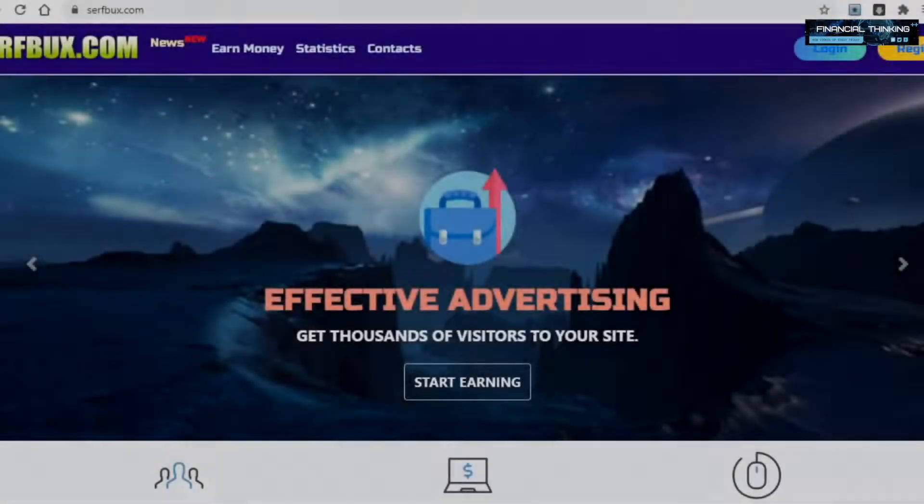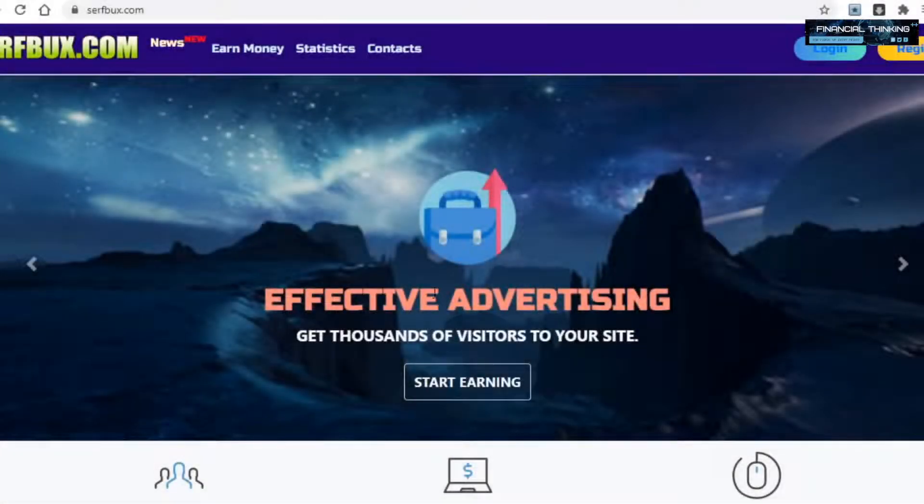Today I will show you different websites that will pay you for just clicking, and every single one of these platforms is worldwide available and will pay you through many different options like PayPal, Skrill, and many others. And since we have so many platforms to cover, make sure you guys stick around and keep watching so you don't miss any one of them.